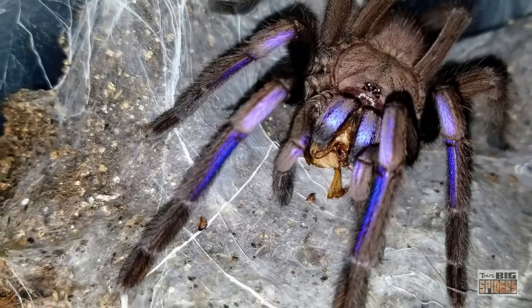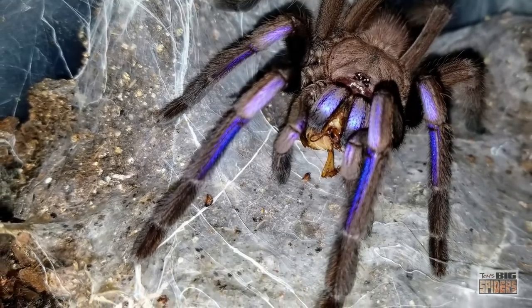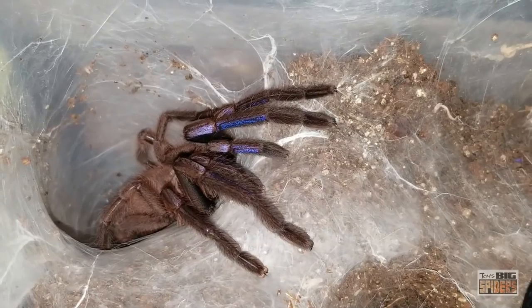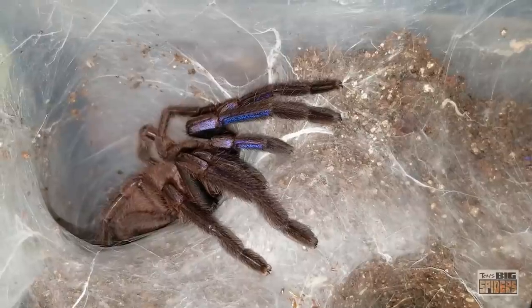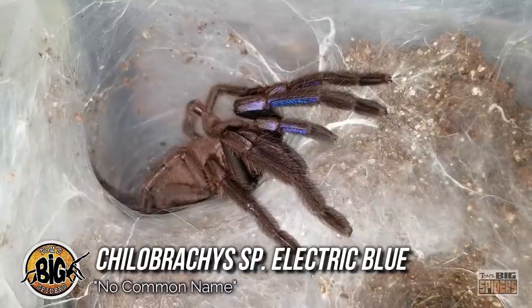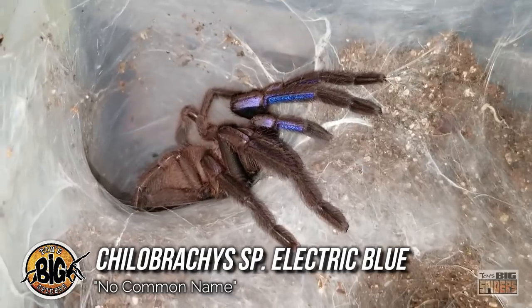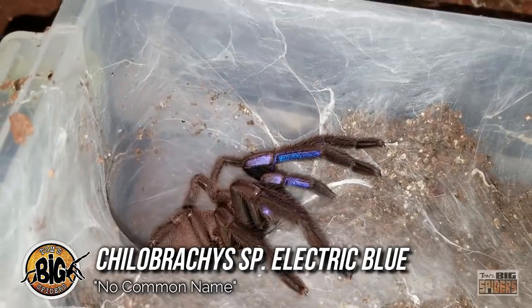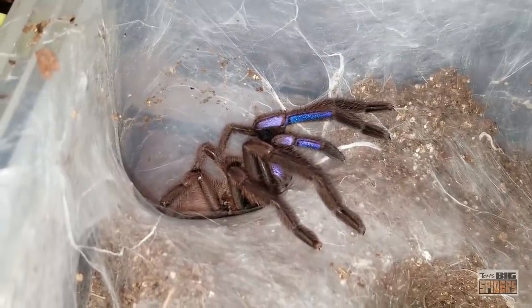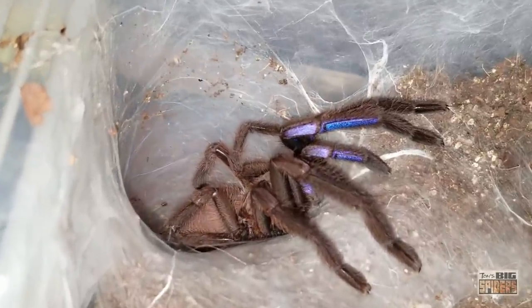Some of the species on this list are completely blue while others only have blue legs or even blue butts. However, the next species only has blue on part of its front pairs of legs and on its chelicerae — but it's the breathtaking shade of that blue that entices so many keepers. Up next is the Chilobrachys species electric blue, a sleek Asian fossorial species that sports some of the most jaw-droppingly beautiful legs in the hobby. Although this tarantula might have the least amount of blue compared to others on the list, its dazzling electric blue tones might be the most striking, and under the light those front legs seem to glow with a luminance of their own.